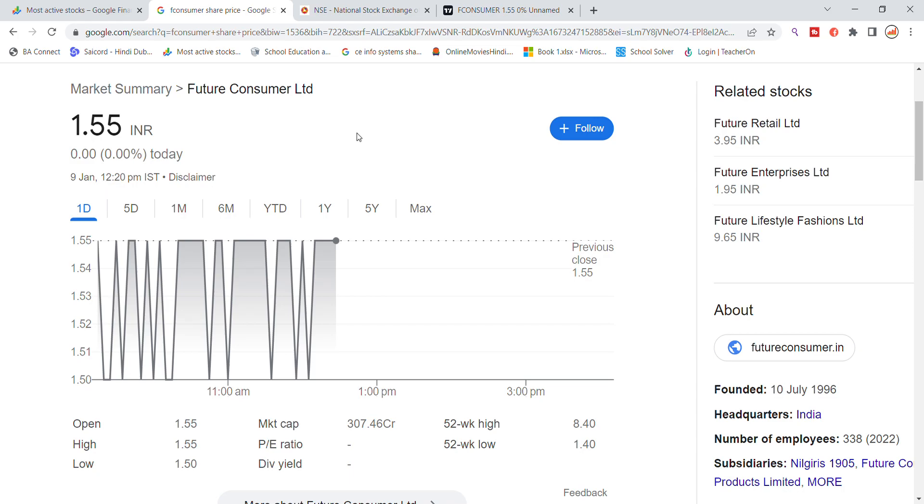Welcome back to the stocks YouTube channel. Today we are going to talk about Future Consumer stock and the latest update. This stock has seen a little choppy movement. Today Future Consumer opened near its previous closing, and recently the previous closing is working on strong resistance — it will need to get out of the 1.50 level, which means after two levels of trading.